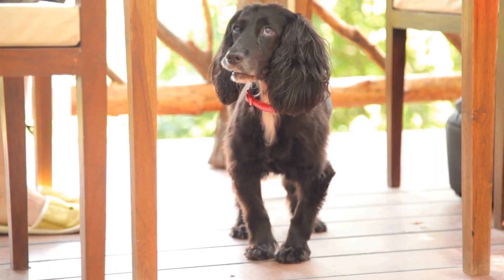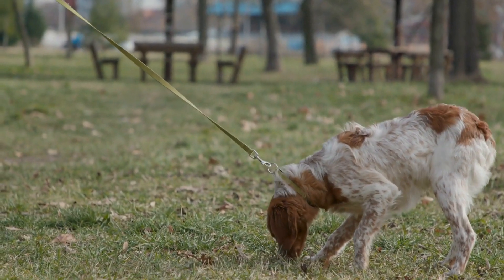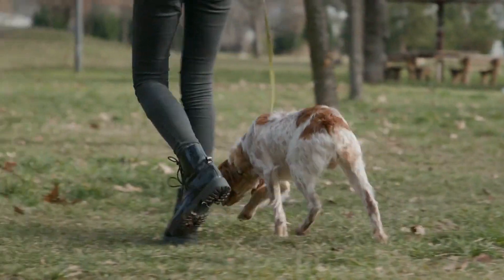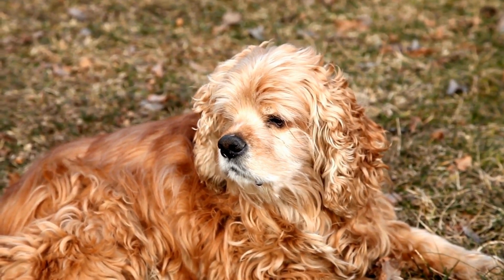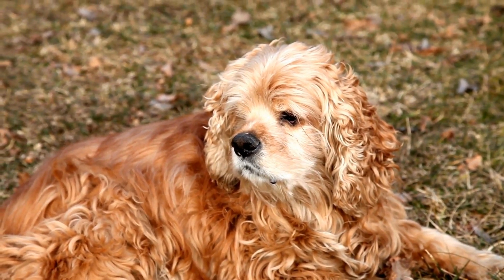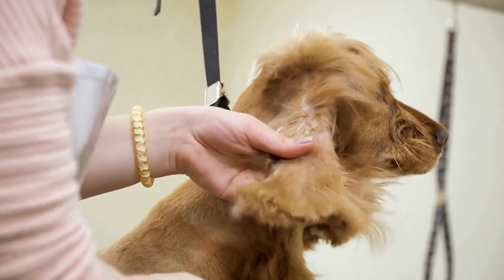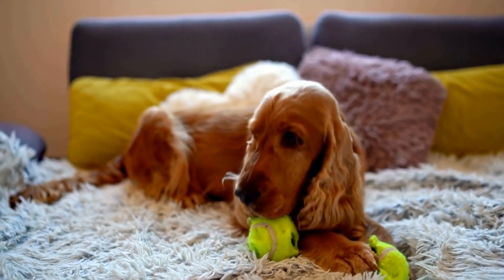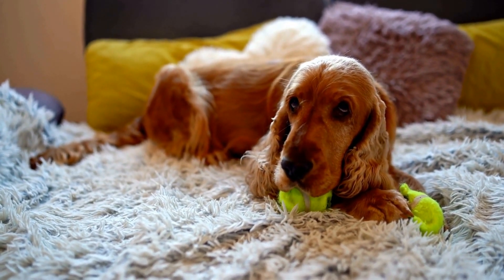Additionally, be mindful of your Cocker Spaniel's environment and lifestyle. Avoid exposing them to irritants such as dust, smoke, or chemicals that could potentially harm their eyes. When taking your dog for walks or outdoor activities, consider using protective eyewear specifically designed for dogs to shield their eyes from UV rays, dust, and debris. Finally, always keep an eye on your Cocker Spaniel's behavior and appearance. If you notice any unusual symptoms such as excessive tearing, redness, swelling, or changes in vision, seek veterinary attention promptly.